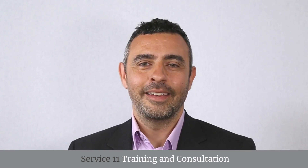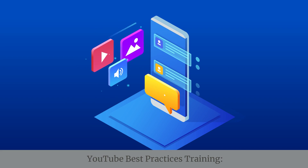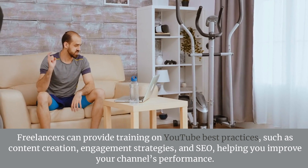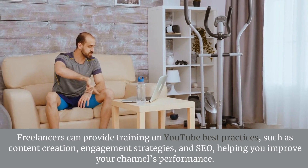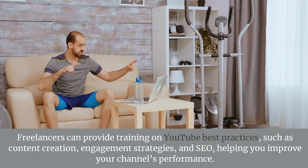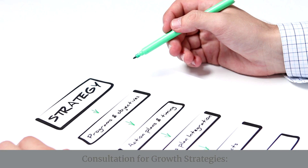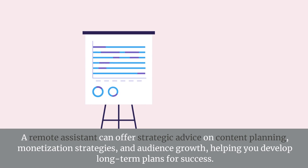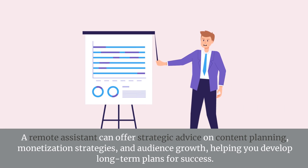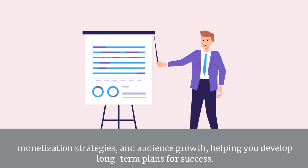Service 11: Training and Consultation — YouTube Best Practices Training. Freelancers can provide training on YouTube best practices such as content creation, engagement strategies, and SEO, helping you improve your channel's performance. Consultation for Growth Strategies. A remote assistant can offer strategic advice on content planning, monetization strategies, and audience growth, helping you develop long-term plans for success.